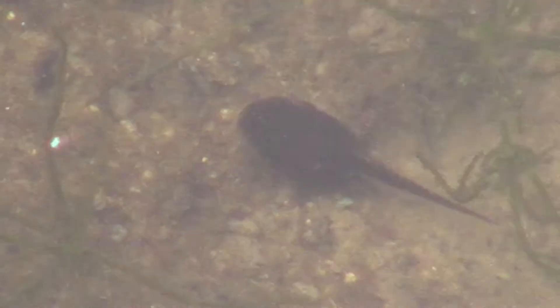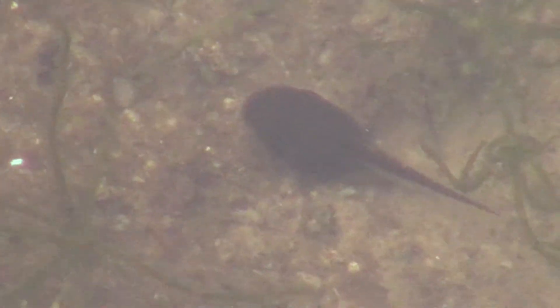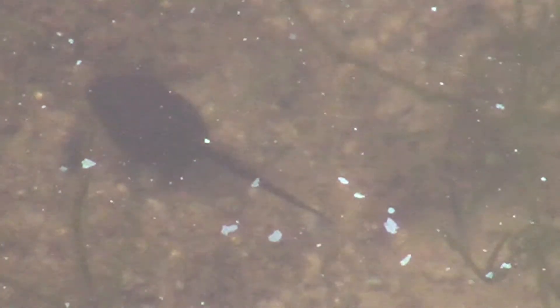I didn't see any yesterday, but today I managed to see about three or four of these little guys — these Fowler's Toad tadpoles. They're several weeks old and have several more weeks to go, but these things are just the right size for a little bullfrog snack. That I saw more today than yesterday says they're not all gone, and that maybe I'm totally misguided in my attempt to understand this, but that's how it goes.